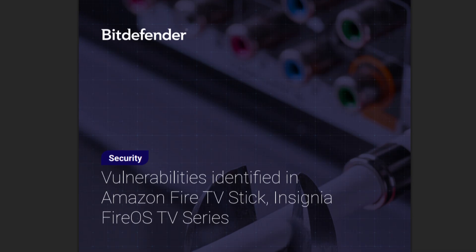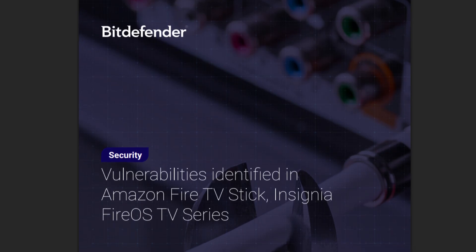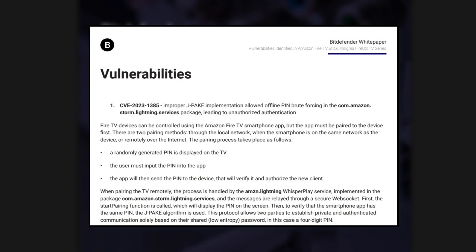In 2023, Bitdefender found a vulnerability in Lightning Server's pairing system. Attackers on the same Wi-Fi could brute-force the PIN and hijack the remote. But Amazon patched this by April 2023, and there were no signs it was exploited in real-world use.